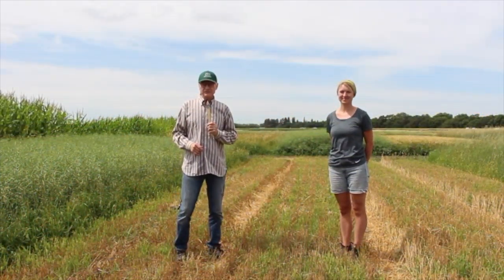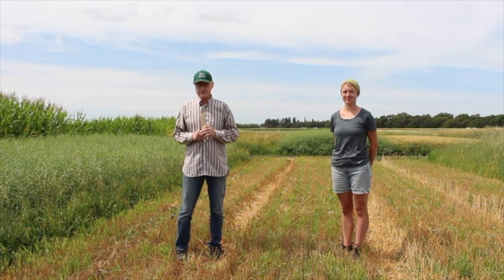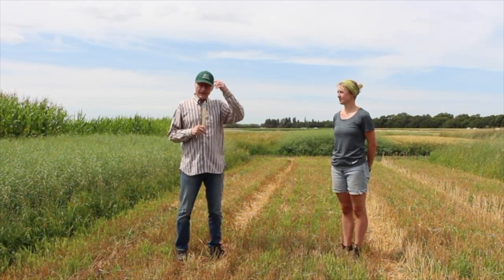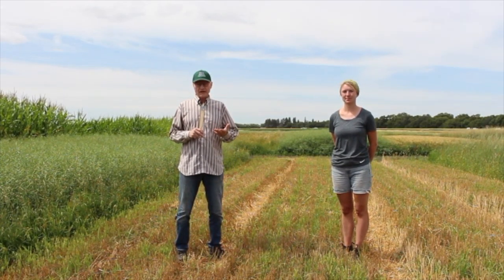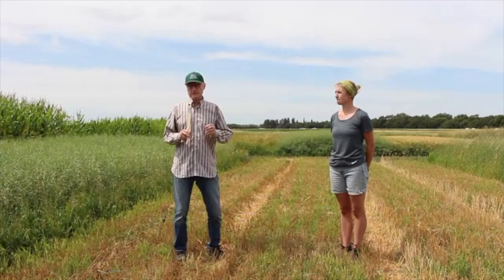My name is Martin Entz and I'm the principal investigator here with Catherine Stanley, the research associate on this study. My hat says 'natural systems agriculture' and that's really the focus of the lab I lead. What Catherine has done here is incorporated different natural systems agriculture features into this no-till rotation.